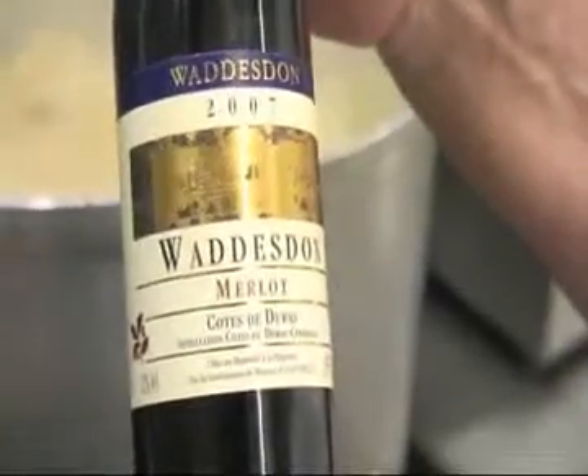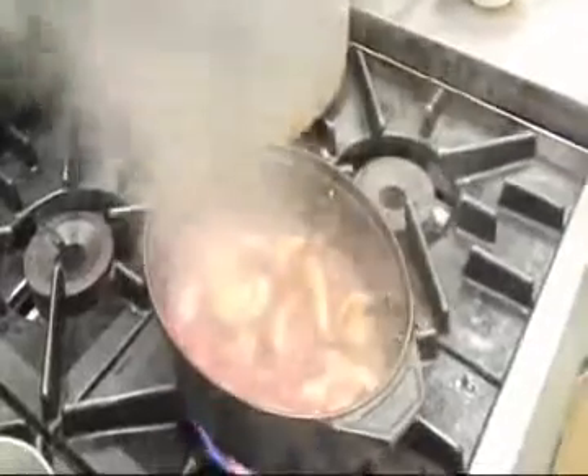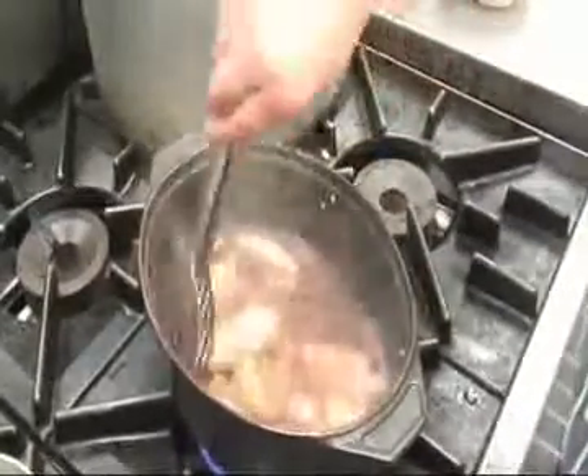And then we're going to deglaze the pan with red wine from Watson, which is a National Trust property. The sausages are from the Northumberland estate in Annick, and we get them from Turnbull's butchers who make them up for us.